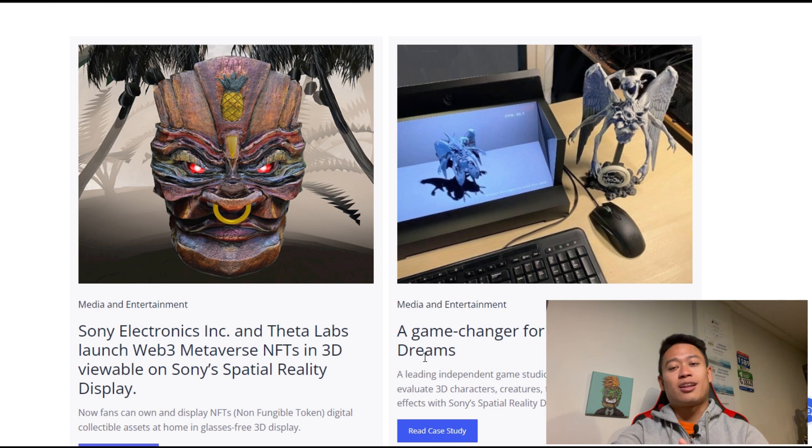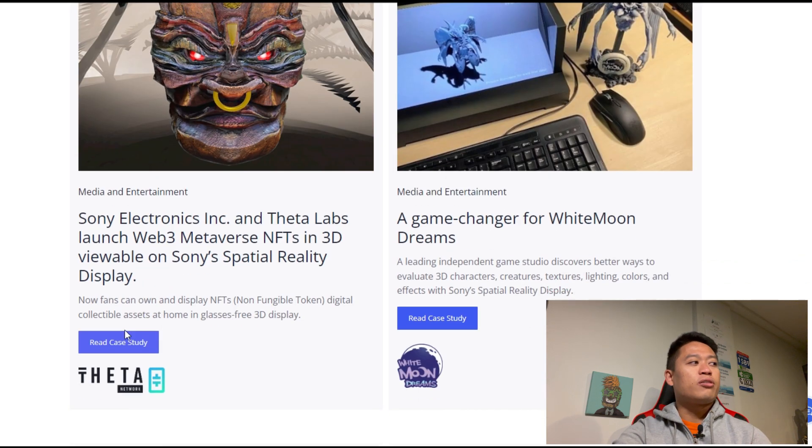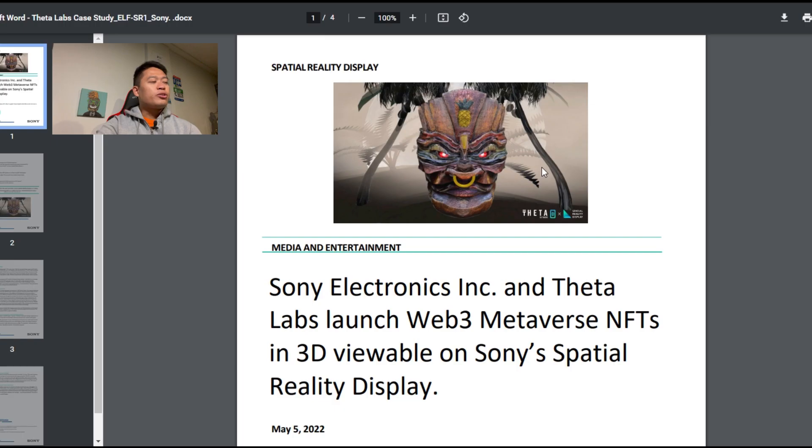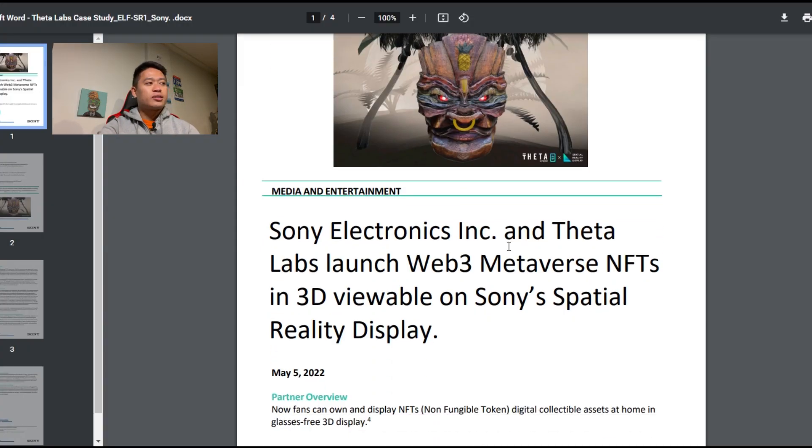We're definitely going to stick with more of the NFTs, especially with Sony Electronics and Theta Labs. Starting off with this article, the case study — when you click on the very first link you'll see the Spatial Reality Display. It's not currently out; they originally released it so you could pre-fund, but then they stopped it because the market was so volatile, and then they re-added it.